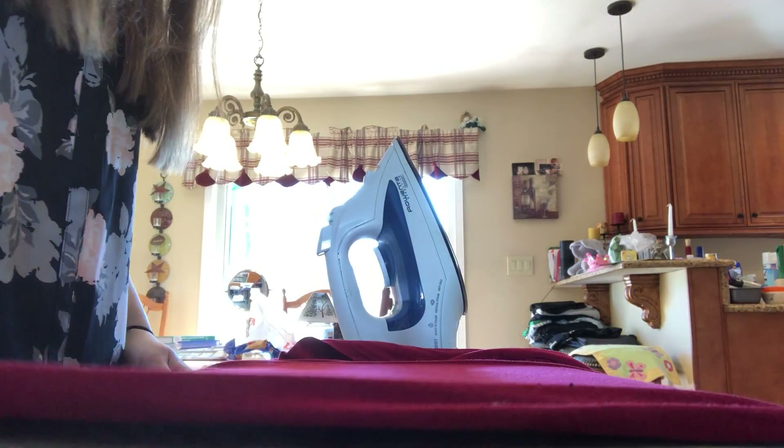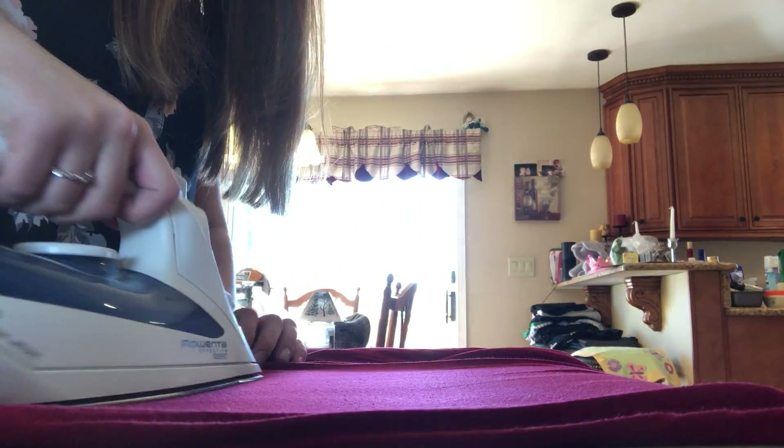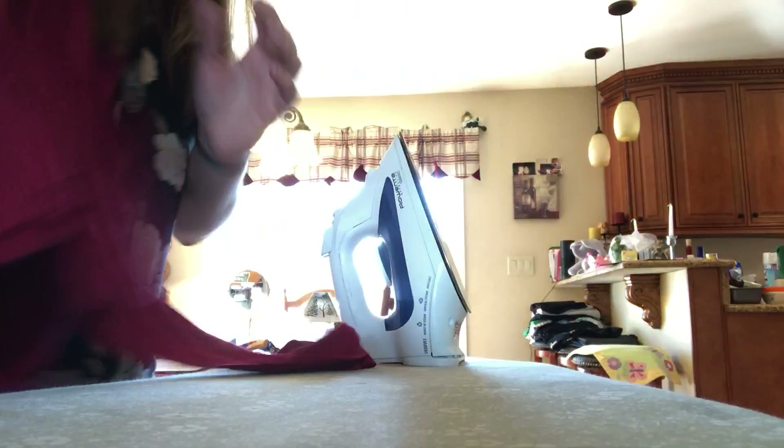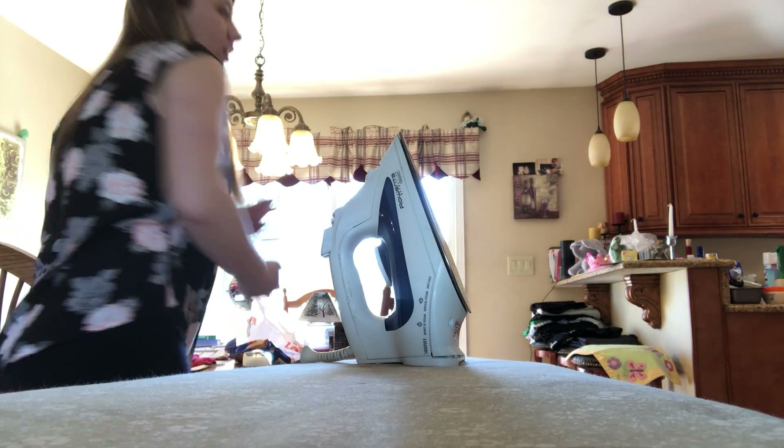Some people may use steamers instead of irons — it all depends on the person. For ironing, I lay my clothes out before touching the iron. I go in simple strokes — spraying some water and going in circular motions or up and down. It all depends on the person using the iron. There's also Downy Wrinkle Release, which you can spray on a shirt and run your fingers through it to remove wrinkles. Always identify your clothes' care labels first — some may be dry clean only and need to go to the cleaners.